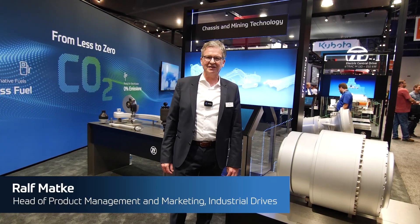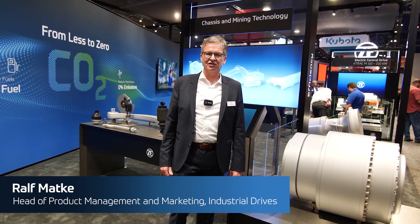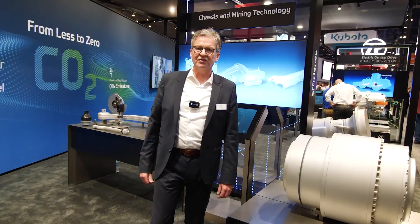My name is Ralf Mattke and I'm head of product management for large industrial drives. We are moving the big things.